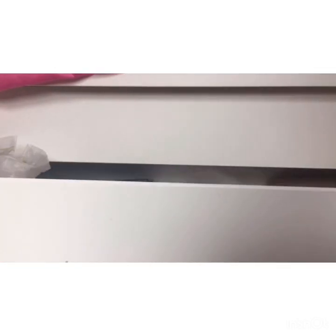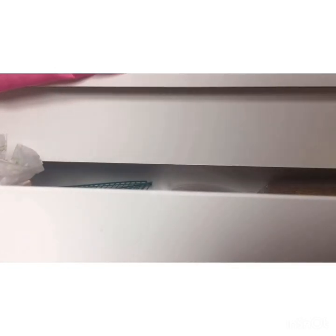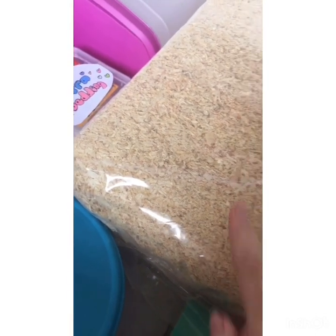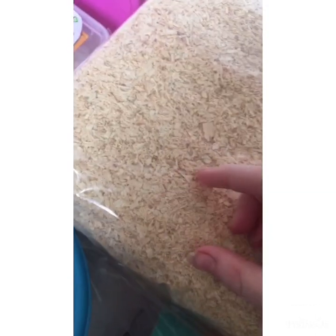Here's everything in it. Over here we have soft wood shavings, which I know isn't safe and I'm not using them. I have ordered Carefresh. I'm not using these because, as you can even see, they're very dusty.